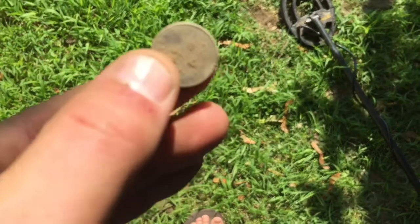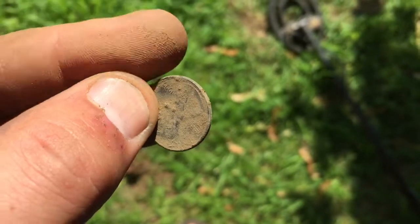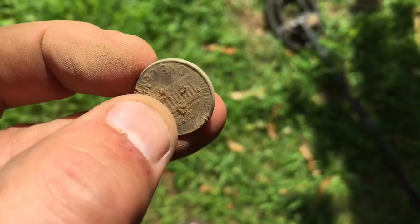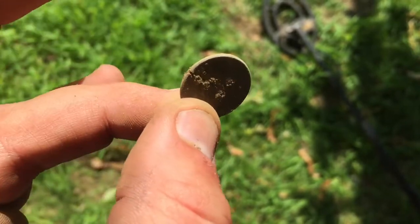Third penny of the day — this one is also from 1999 but in much better shape. There's a little bit of wear on it but it's still in better shape.